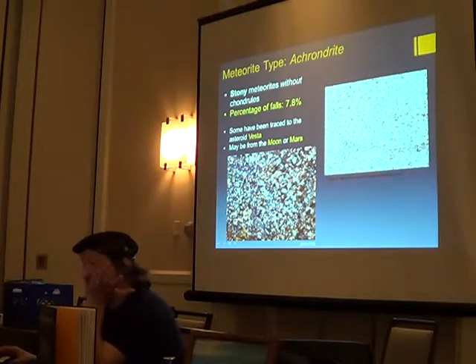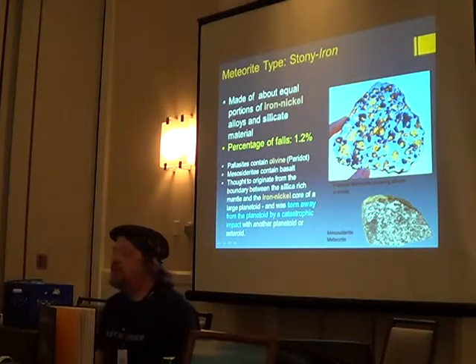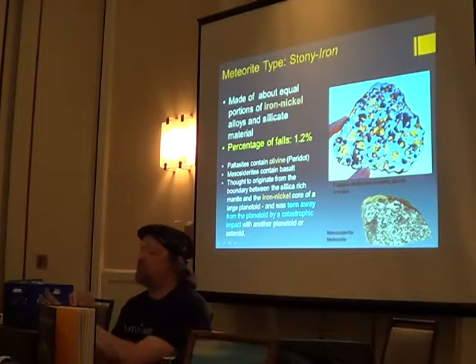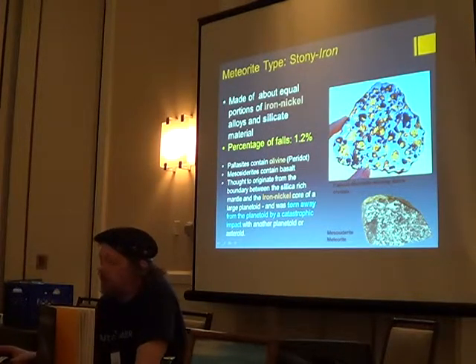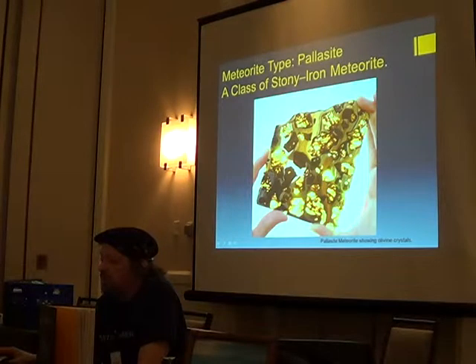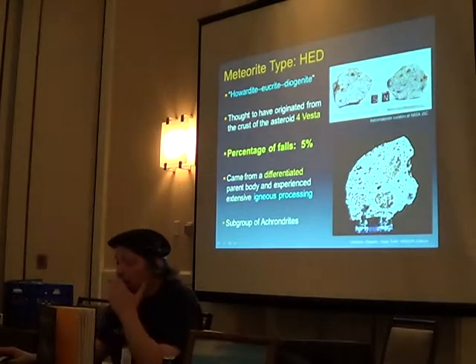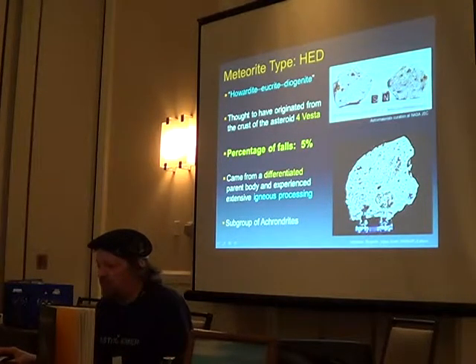An achondrite is essentially one that didn't have the melted chondrule bits in them — these are a low percentage. Stony-iron meteorites are gorgeous and would have come from the mantle of a differentiated body — you'll have bits of igneous-processed material along with bits of iron and nickel. They can be really pretty. HED meteorites would have come from the asteroid Vesta, and SNC types would have come from the surface of Mars — they're very rare.